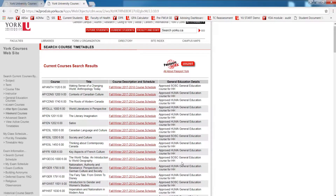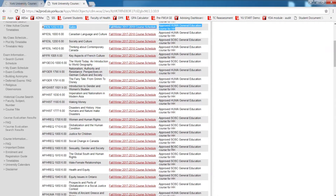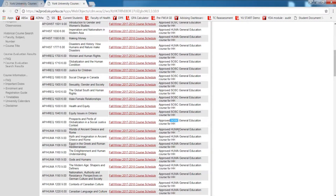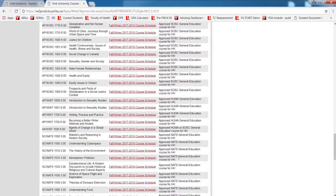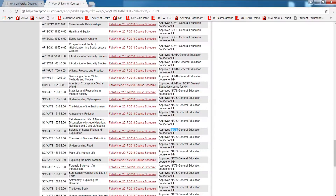Using the column on the far right, you can determine which general education area the course satisfies. For example, the course displayed on the screen satisfies your humanities general education requirement. Further down, you will see courses that satisfy your social science requirement. And if you're in a Bachelor of Arts degree, all the way at the bottom, you will see courses approved for natural science.